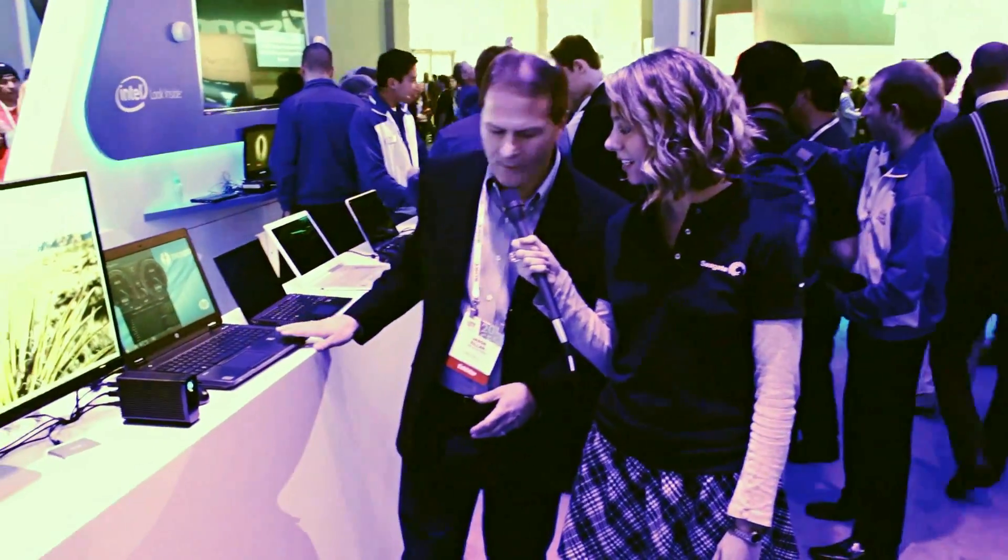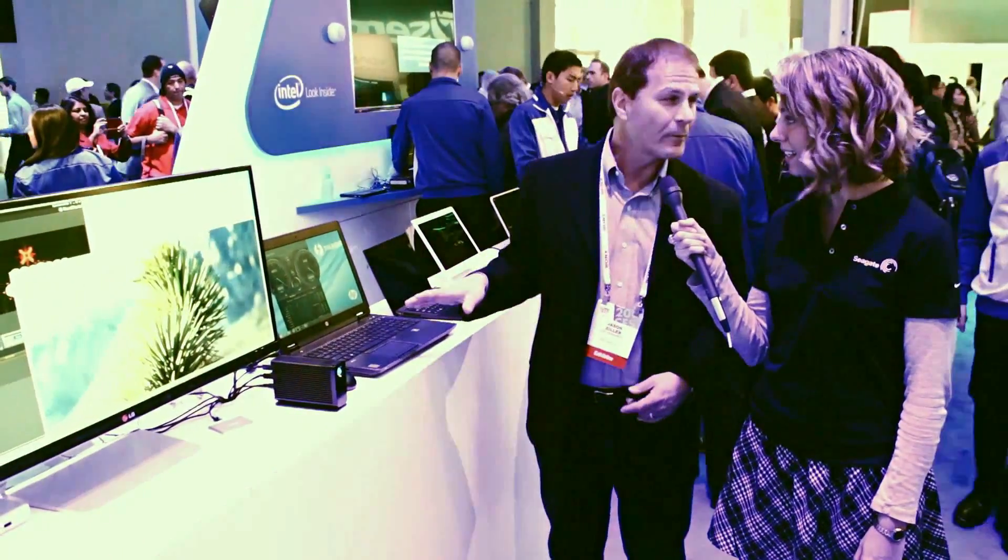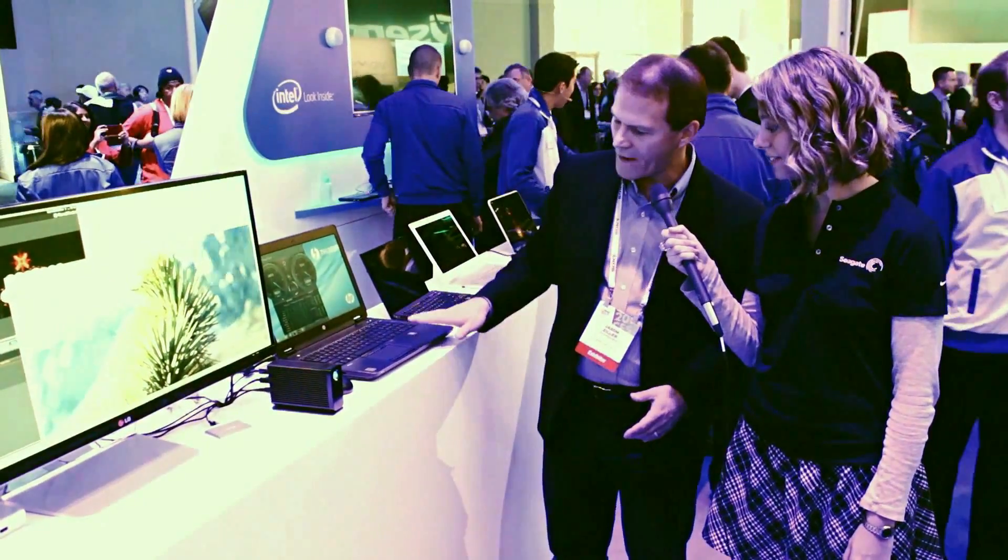We've got the Little Big Disk here as one of your products, and that's mobile so creators can be on the go. What other products do you have to announce? I can show you what we have over here — all brand new Thunderbolt 2 products just announced and being shown publicly for the first time.